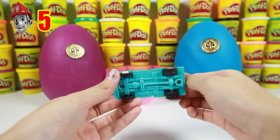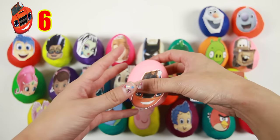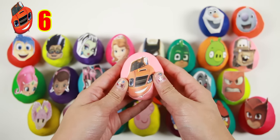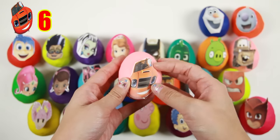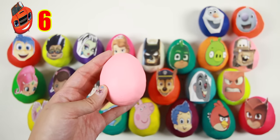Keep watching to see when we get to the next gold coin! The next egg is Blaze from Blaze and the Monster Machines. Blaze is a red monster truck and his friends are AJ, Stripes and Starla.